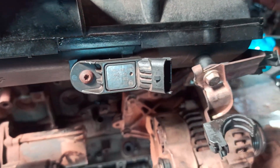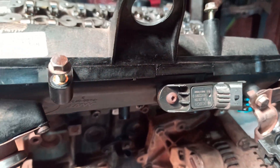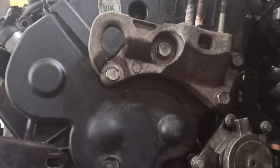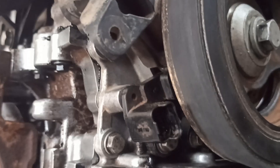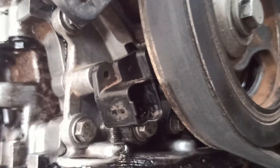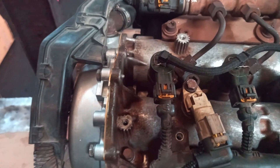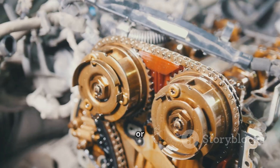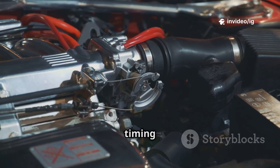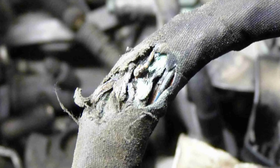The manifold absolute pressure sensor (MAP) is located on the intake manifold or near the throttle body, and monitors air pressure for fuel mixture adjustments. The crankshaft position sensor (CKP) is near the crankshaft pulley or at the back of the engine block, tracking engine rotation for ignition timing. The camshaft position sensor (CMP) is near the cylinder head, close to the timing belt or camshaft gear, and coordinates ignition timing and fuel injection.